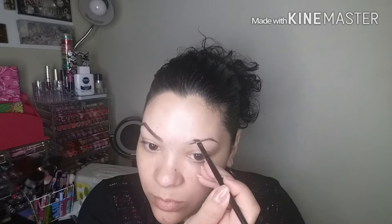Moving on to the next brow, I'm going to be doing the same thing — just lining the bottom line and then moving up to the top, filling it in as I place that second line at the top.